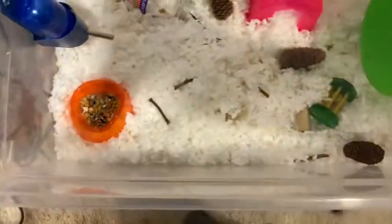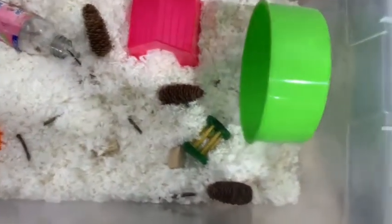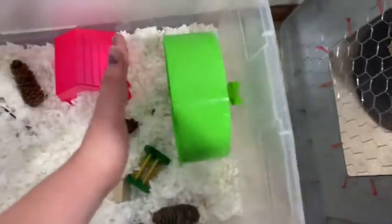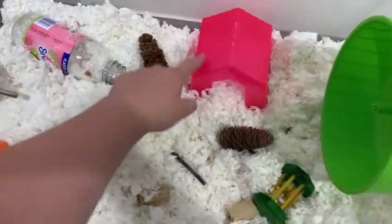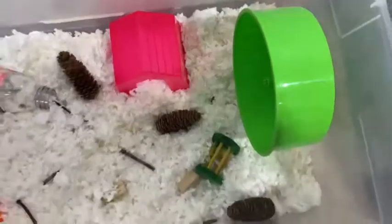Okay guys, we finished! We are now going to give you a cage overview — he's burrowed right now but that does not matter. So we have his hanging toy, and here's the full cage. We have his little wheel — it kind of spins crooked but it's okay — and then his little toy, some pine cones, some sticks, wood blocks, his food bowl, his water bottle, and his little hide and another little hide.